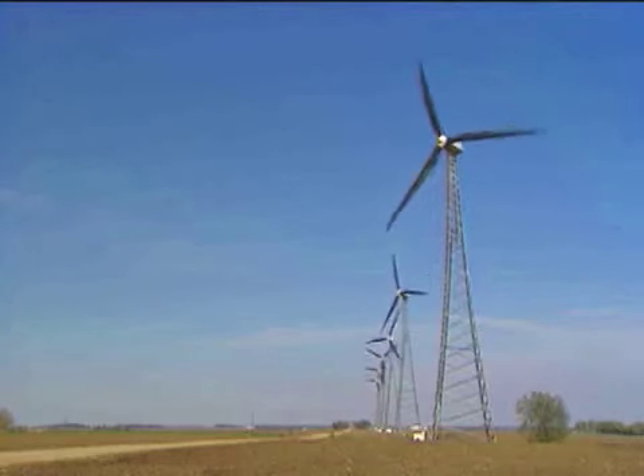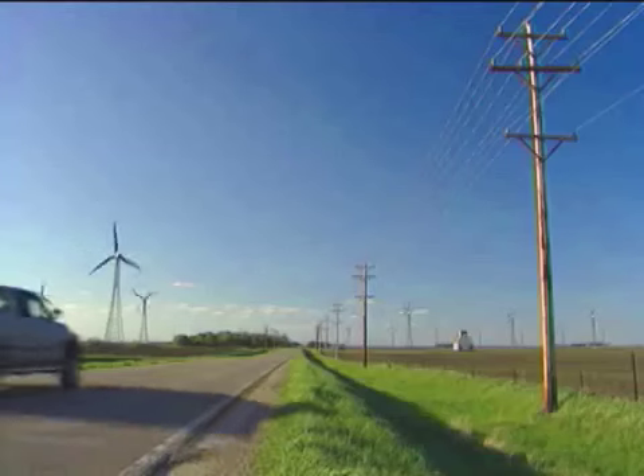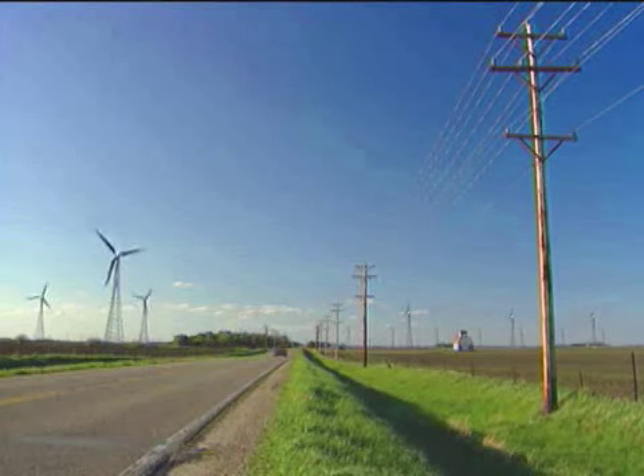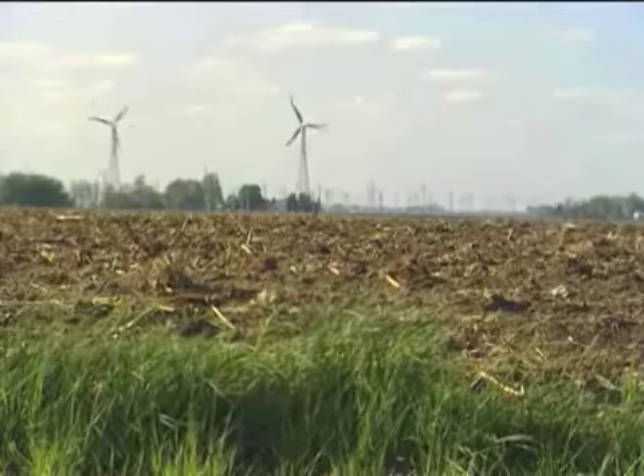This piece of the Iowa countryside is just 27 miles long, but it now has 257 wind turbines. These turbines provide enough energy to power a city like Des Moines — that's 71,000 homes.